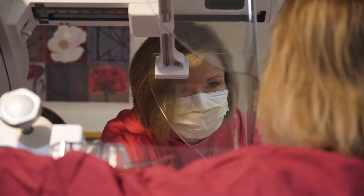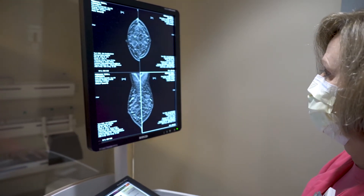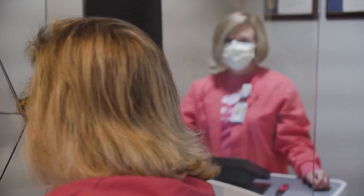In our breast center we do everything we can to make the woman's appointment as comfortable and less stressful as possible. From the time the woman checks into the front office till she comes back and meets the technologist, changes into her gown and comes into the room. Our technologists are experts in performing mammograms, specializing in performing the mammogram with as little discomfort as possible. We do need to compress to get a good mammogram, but our expert technologists are able to compress without causing pain.